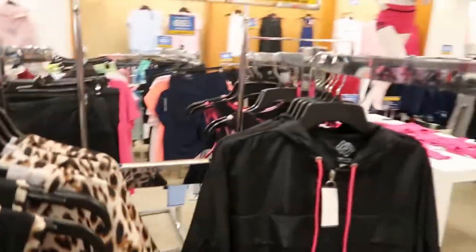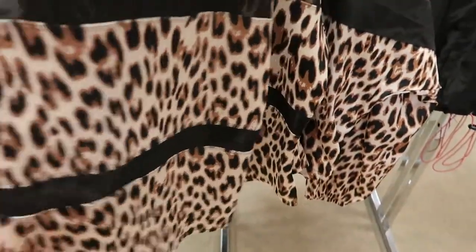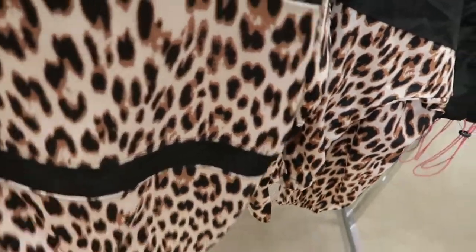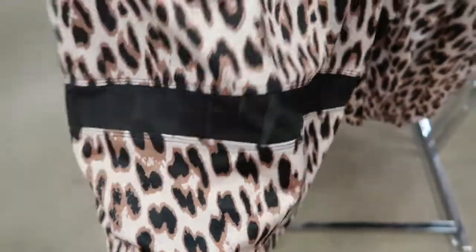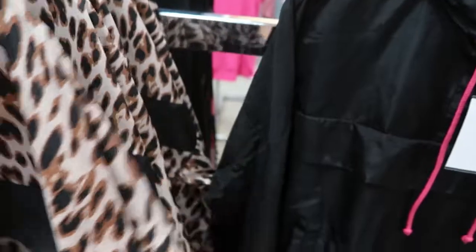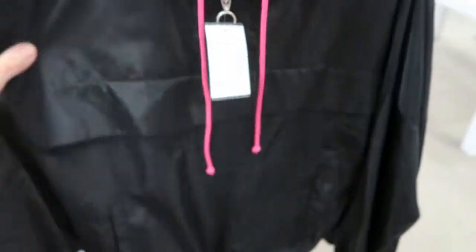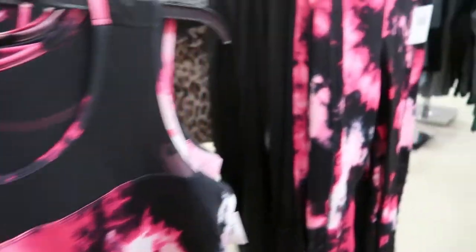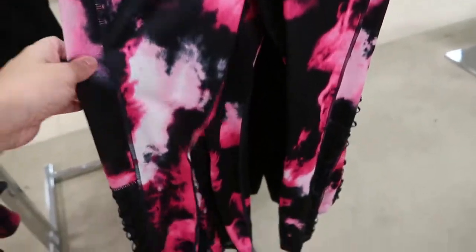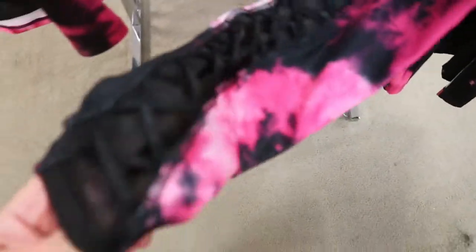These Zello workout pieces are all 65% off with the coupon. This top is $24 — I think it's such a pretty workout top. Around the waist there is some mesh and also at the top. They also have the matching pullover for $40, 65% off, in black and pink. And then the black leggings, which are $40, 65% off, with little crisscross mesh detail at the bottom.